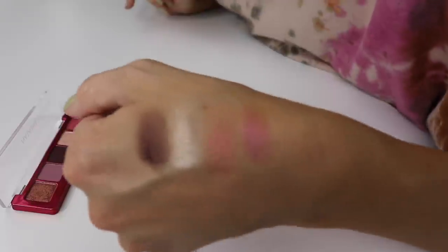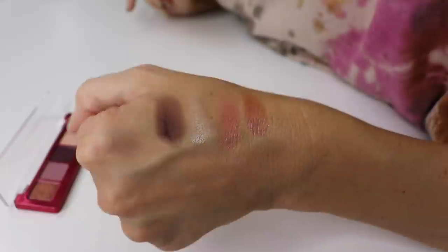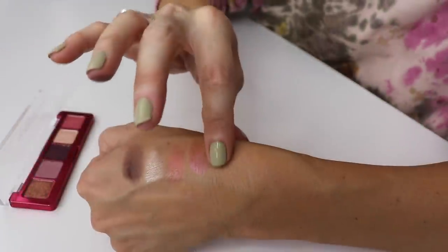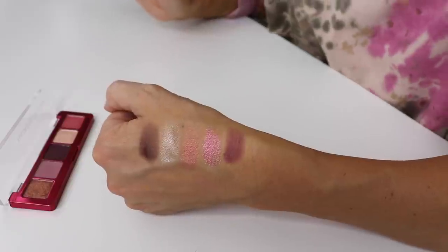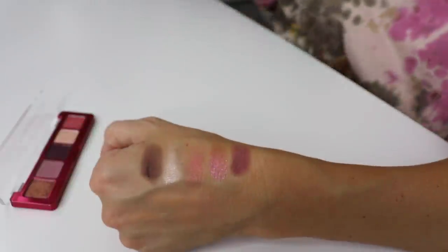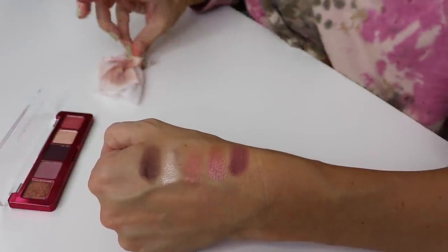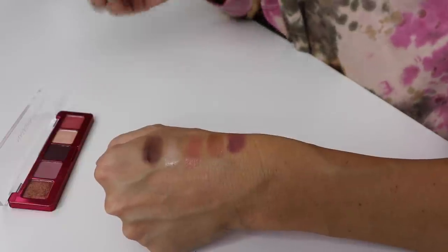Are you getting the full effect? That is beautiful. Let's swatch this matte - I didn't think it was going to be as pigmented as it was. That's a beautiful palette. Wow, I just have this stuff sitting here. We really need to get on the ball. Nicole, you need to get your stuff together.